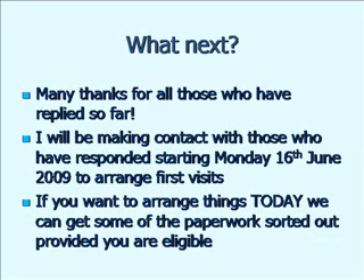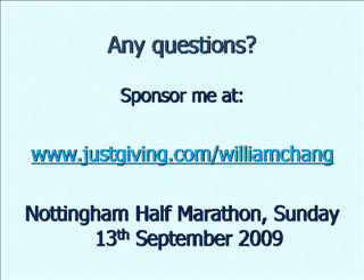So what next? Many thanks to people that have replied so far — just over a third have sent me slips already saying whether they can or can't take part, or that they've got more questions, which is really impressive. For those of you that have spoken to me today or sent me slips, I'll be making contact on Monday and starting to organise tests from then. If you want to arrange things today, fill in consent forms or provisional paperwork, I'll be around at the coffee session and afterwards. Failing that, I can phone you or arrange a meeting in the next week or so. If you have any questions, I can take them now or at the end.